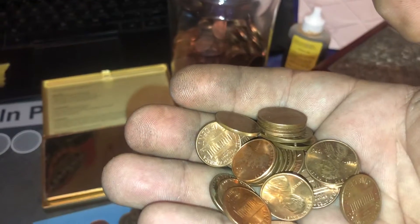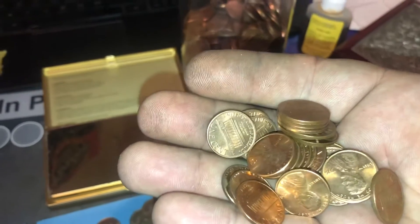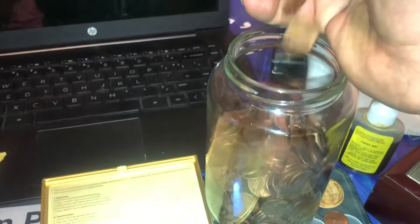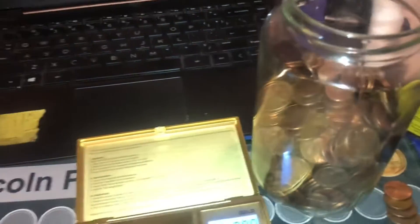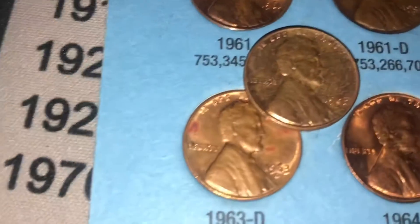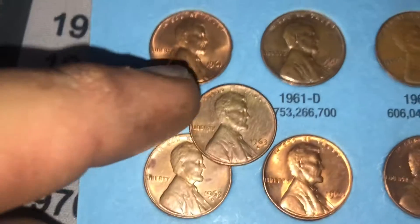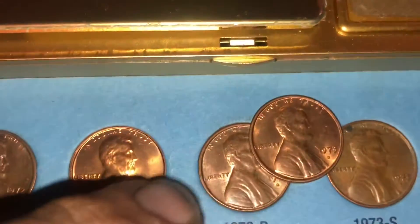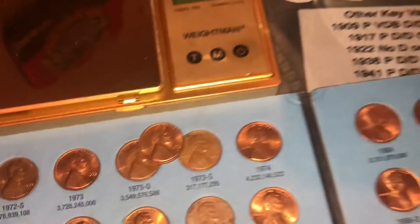I went through all of the nicer coppers we pulled out and they're all about the same as what we already have in the book, so they get added to my little jar — coming along pretty nicely, all nice copper cents. That said, there were two of note: a 1963 Denver that just slightly upgrades what we have, and a 1973 Denver with a little more mint luster and more red. I'm going to swap those two out.